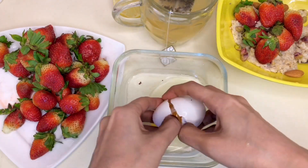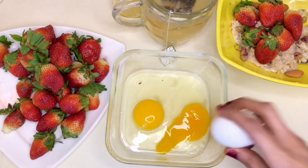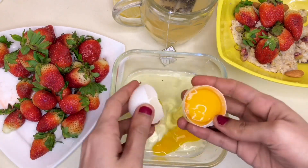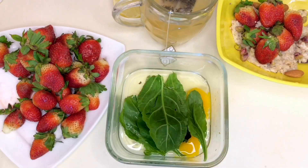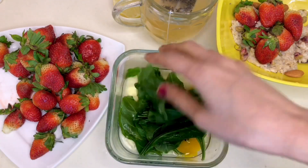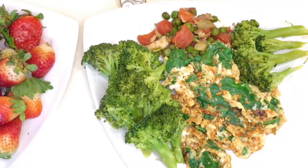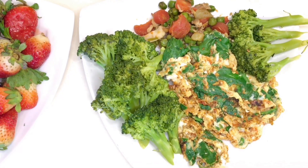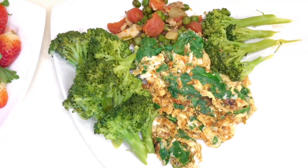For lunch during these seven days, I make eggs — I take three eggs and add in tomatoes and mostly spinach, mix it all together with some spices. I eat this alongside broccoli and a vegetable sauce.